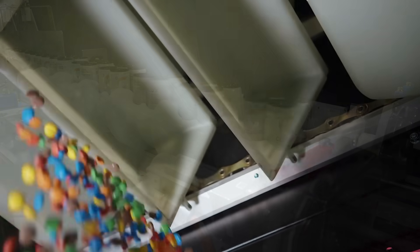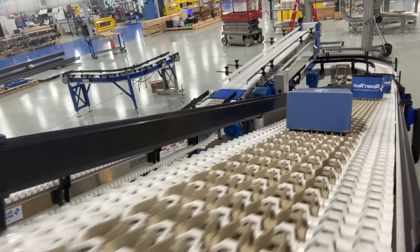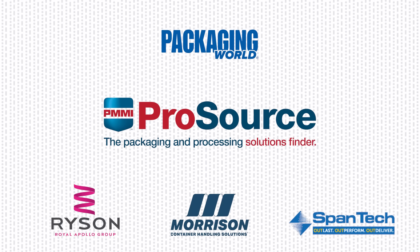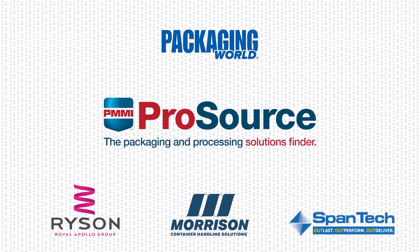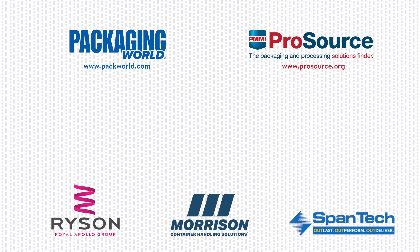We hope this video has conveyed the diversity and versatility of conveyor systems used in today's packaging and processing lines. To explore more conveyor types and suppliers, visit PMMI ProSource at ProSource.org, a free searchable directory featuring over 1,000 expert packaging and processing companies. If you enjoyed this video, please like it, share it with colleagues, and subscribe to Packaging World's YouTube channel to see more episodes from the Package This series.